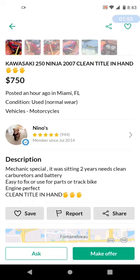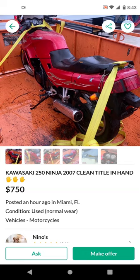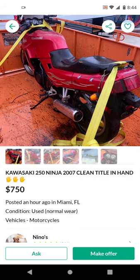Now listen to this — this is exactly the kind of motorcycle you want. It's a mechanic special that was sitting two years, needs a clean carburetor and battery fix. Use for parts or as a track bike — engine is perfect, clean title in hand. This motorcycle has been sitting, so the carburetor has been clogged and corroded on the inside — the jets and brass parts have blocked up. That's an easy fix. $750 — I like it a lot. The only problem is it's in Miami, about 45 minutes to an hour's drive, and I don't have a trailer.